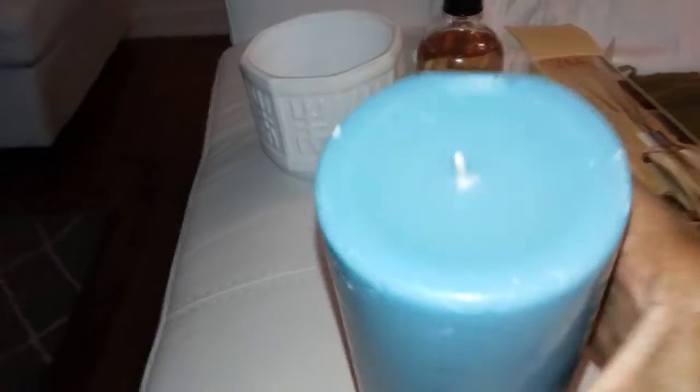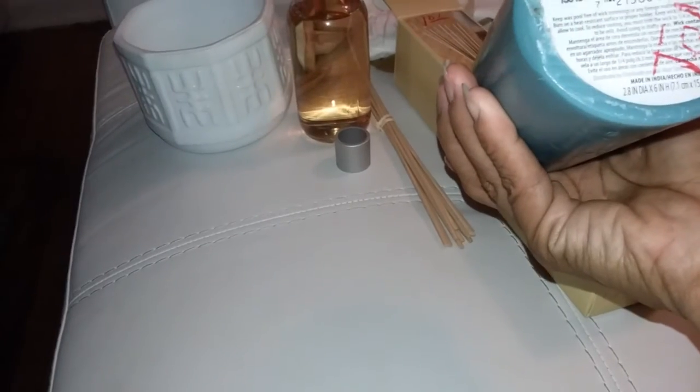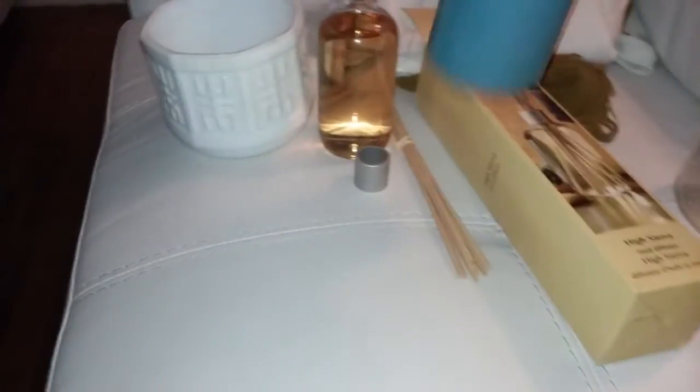I also got this nice aqua candle that smells really really good. It came from Walmart — the Mainstays brand. It didn't have a price on it but it was a dollar and one cent, so I got it for 51 cents. It smells like maybe a Caribbean fragrance or something. For 50 cents you can't beat it. It also goes well with a pillow I have on my couch — I'll put it on one of my glass candle holders.